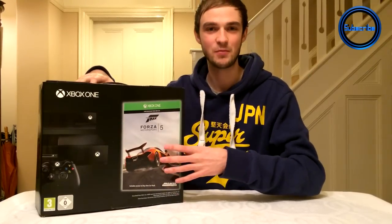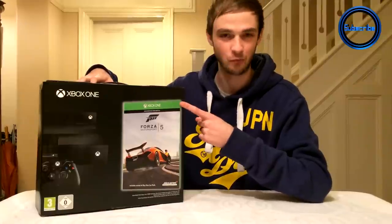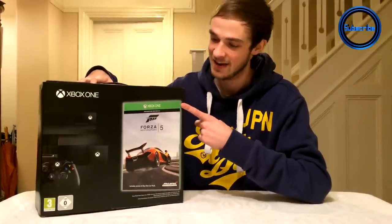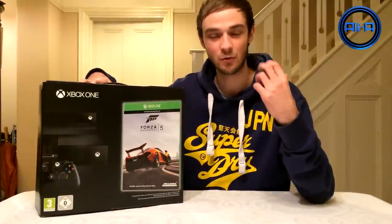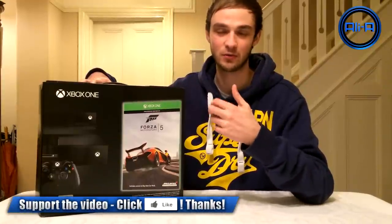Hello everyone and welcome, my name is Ali A. Today we're going to be taking a look at the brand new Xbox One, checking out everything that's inside and taking a look basically for you guys. Hopefully you guys really enjoy this video. Of course I did this for the PlayStation 4 and you guys showed a lot of support for that, so give this video a thumbs up as well.